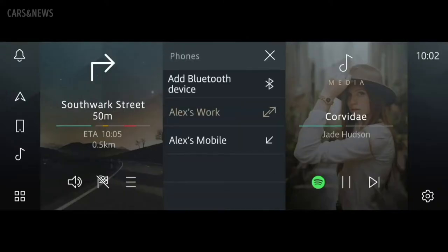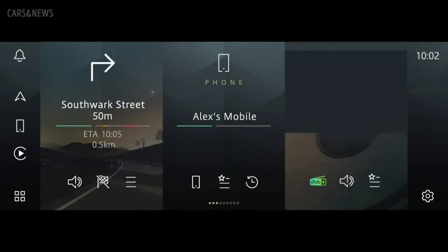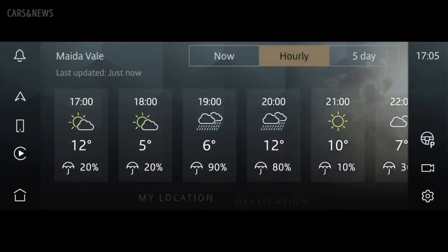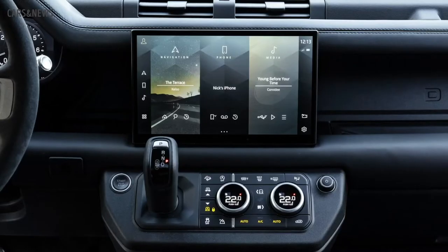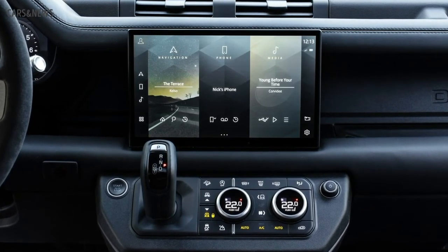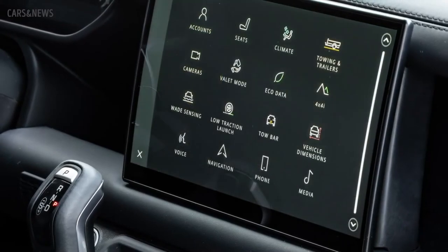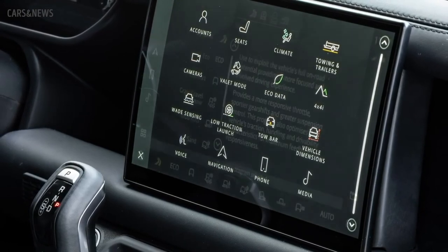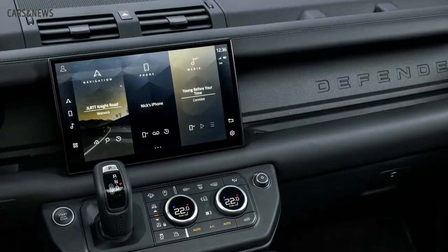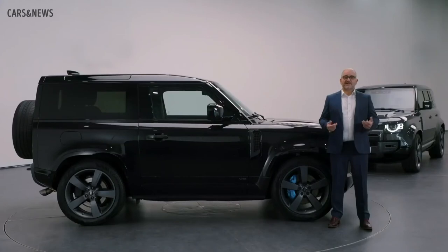Defender introduced our all-new PIVI Pro infotainment system with its smartphone-inspired intuitive interface, fast responses and software over-the-air capability. For 22 Model Year, Defender will introduce the option of a larger 11.4-inch PIVI Pro touchscreen — the latest word in Land Rover in-car technology. The configurable home screen puts everything you need within two taps and reduces distraction, enhancing the experience whether controlling your media, setting navigation or using Defender's advanced 360-degree surround camera system.